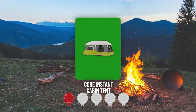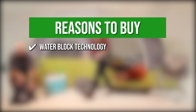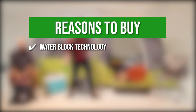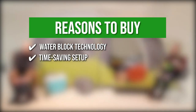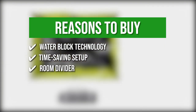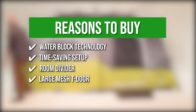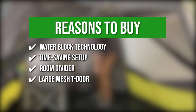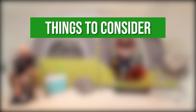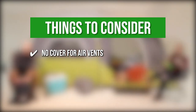Trustedshoppingguide.com has awarded the Core Instant Cabin Tent a 4-badge rating. The team recommends its purchase based on the following. Water block technology — it boasts heat-sealed seams for its rainfly down to its flooring, which is more effective in keeping water out when compared to standard tent seaming. Time-saving setup — its telescoping poles come pre-attached to the structure of the tent which makes it easier to set up. Room divider — this stand-up tent comes with its own room divider for additional privacy. Large mesh T-door — it features large mesh fabric on its door for better air circulation while allowing you to view your surroundings. The thing you should know before buying is that it doesn't come with a cover for its air vents, which means the tent might get a bit chilly during cold nights.